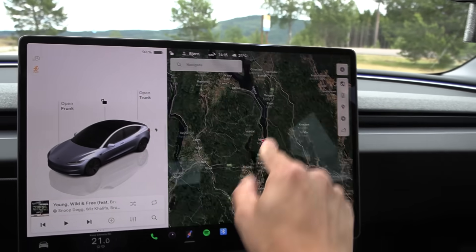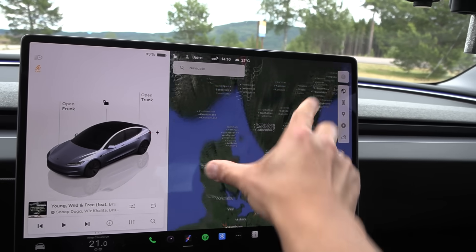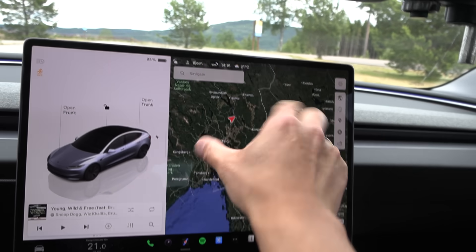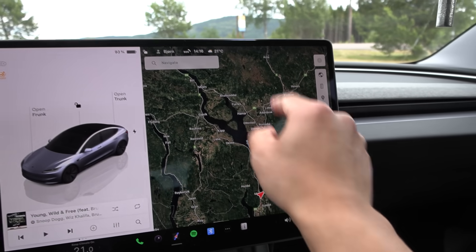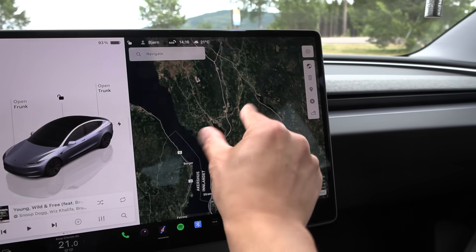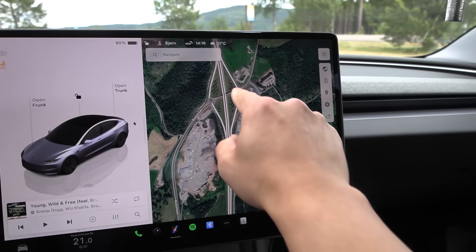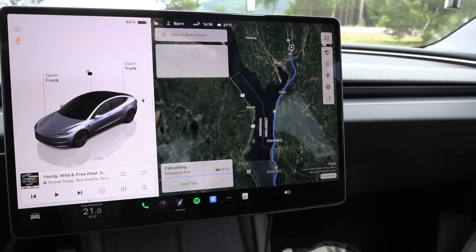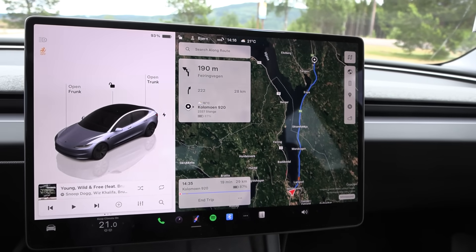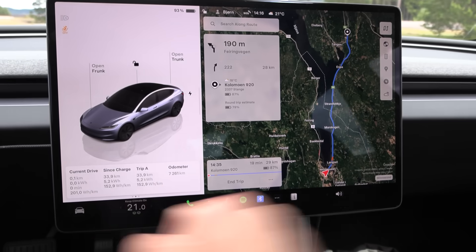I'm going to show you how smooth Tesla is. You zoom out on the map and it goes super smooth — this is how it should be with modern cars and their computing. We're going to go to Tonsberg, just right here. I don't want to navigate to any chargers because then it might preheat the battery. Let's reset some trips and off we go.